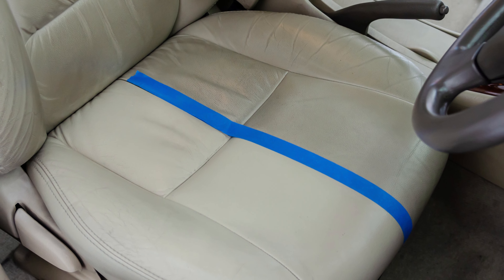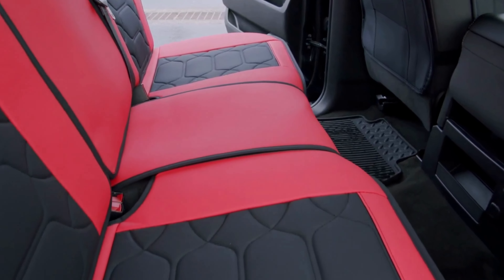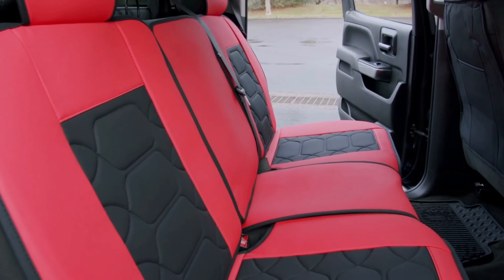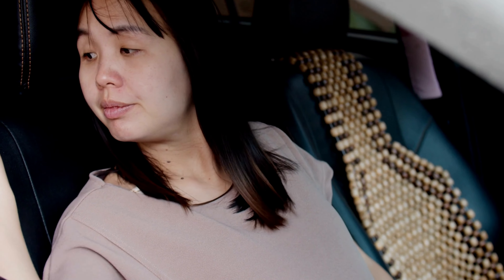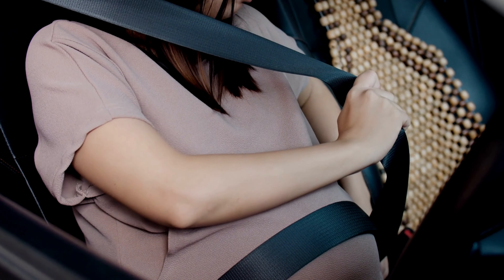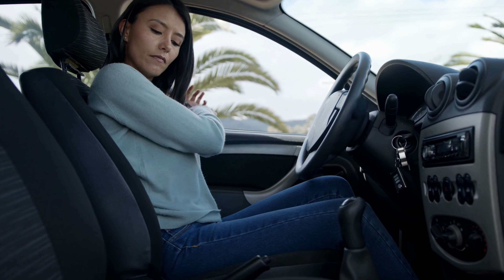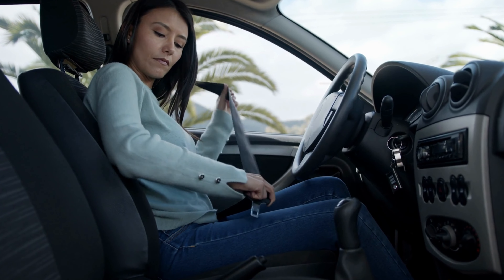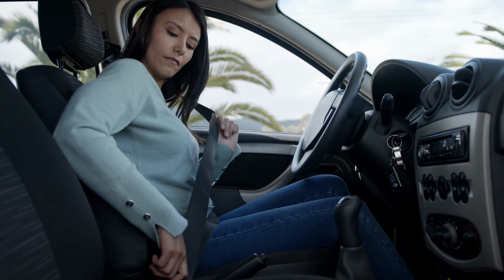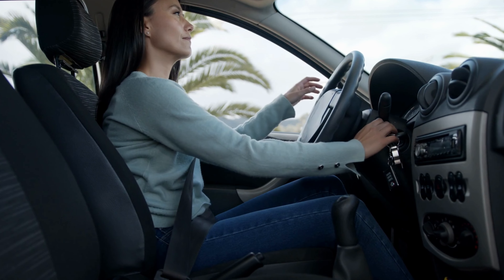These seat covers not only enhance the aesthetics of your vehicle, but also offer excellent protection against stains, spills, and wear and tear. The installation process is straightforward, and the covers stay firmly in place without any sliding or shifting. Overall, Oasis Auto Car Seat Covers are an excellent investment for anyone who wants to keep their GMC Sierra looking stylish and well-protected.